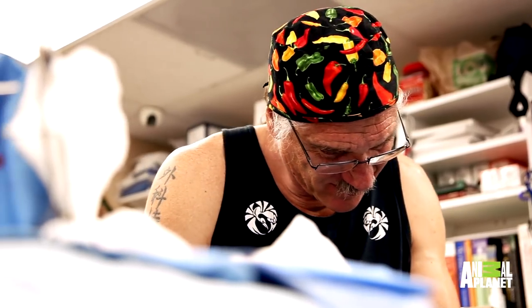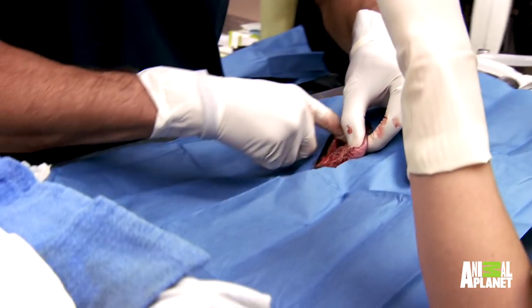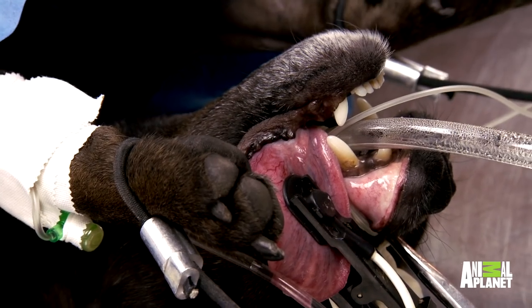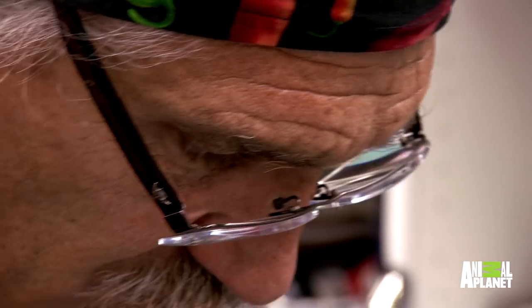I need a 15 blade, please. We really need to pull out the intestines and find out what the blockage is. Dr. Jeff is concerned the obstruction has already punctured Pinyon's intestines and caused an infection, which could be fatal.